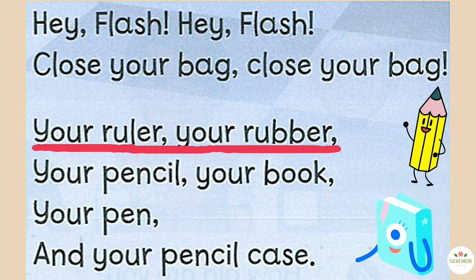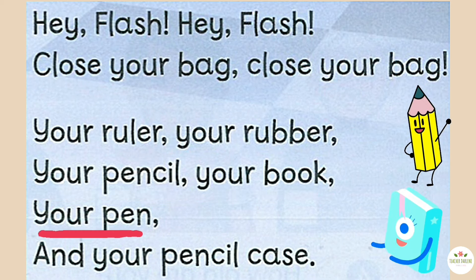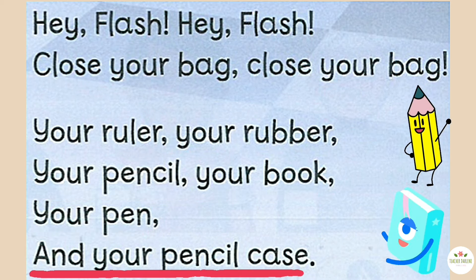Hey Flash! Hey Flash! Close your bag! Close your bag! Your ruler, your rubber, your pencil, your book, your pen, and your pencil case!